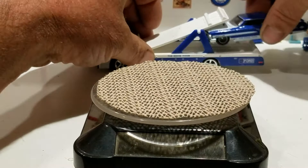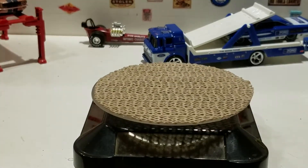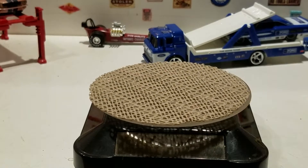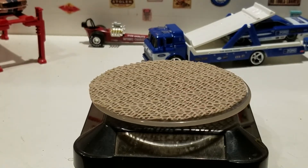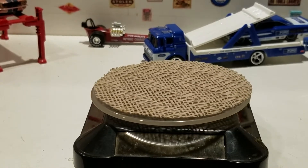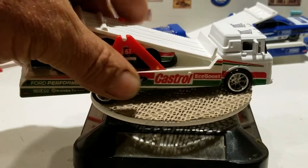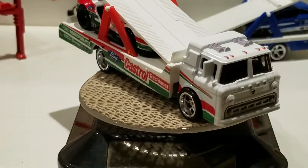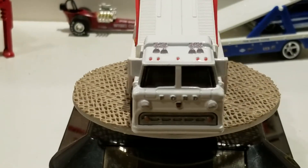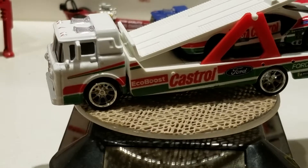The last one we're going to look at is the 2016 Ford GT Race with the Ford C800, in white, green, and red with Castrol deco. Very sweet model.